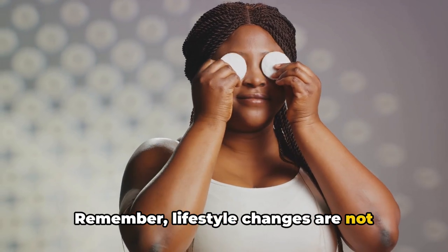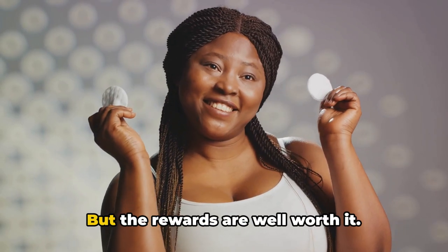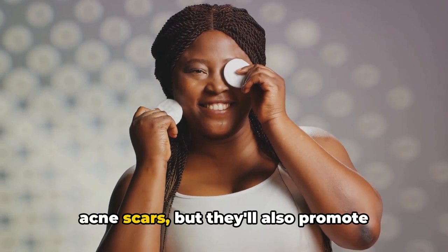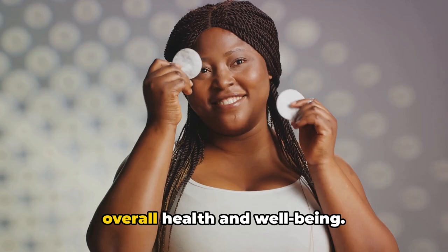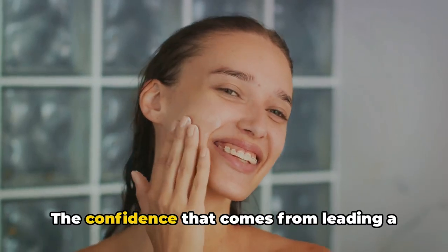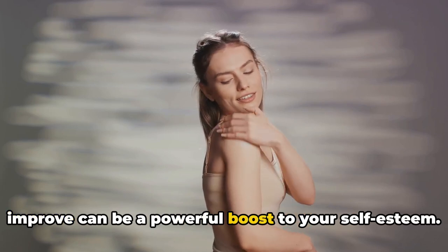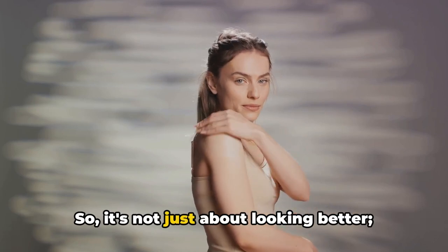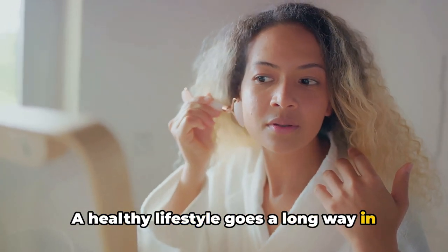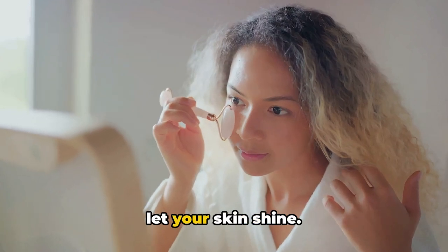Remember, lifestyle changes are not overnight miracles — they require consistency and commitment. But the rewards are well worth it. Not only will these changes help reduce acne scars, but they'll also promote overall health and well-being. The confidence that comes from leading a healthy lifestyle and seeing your skin improve can be a powerful boost to your self-esteem. It's about feeling better, not just looking better. A healthy lifestyle goes a long way in maintaining radiant skin.